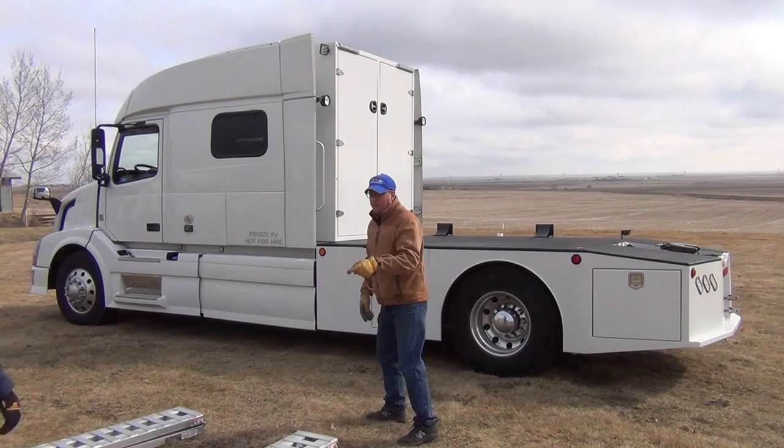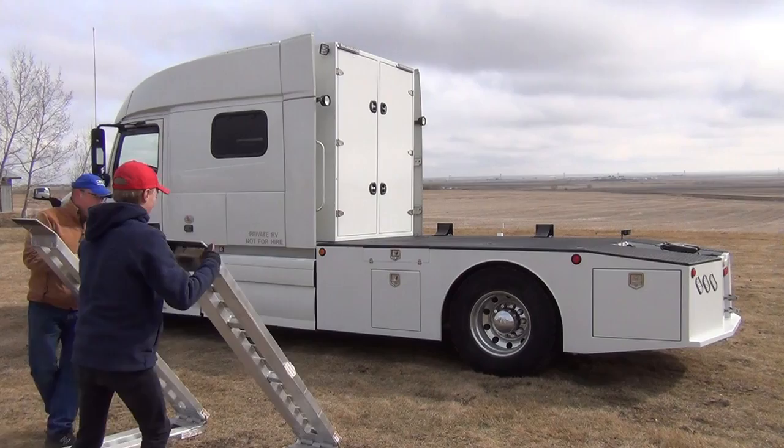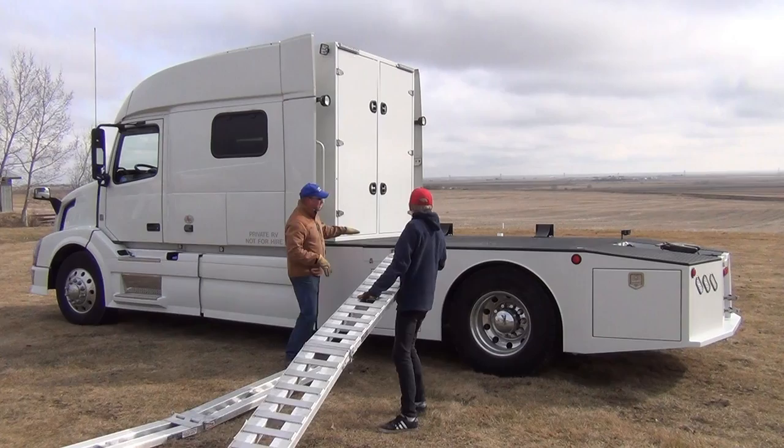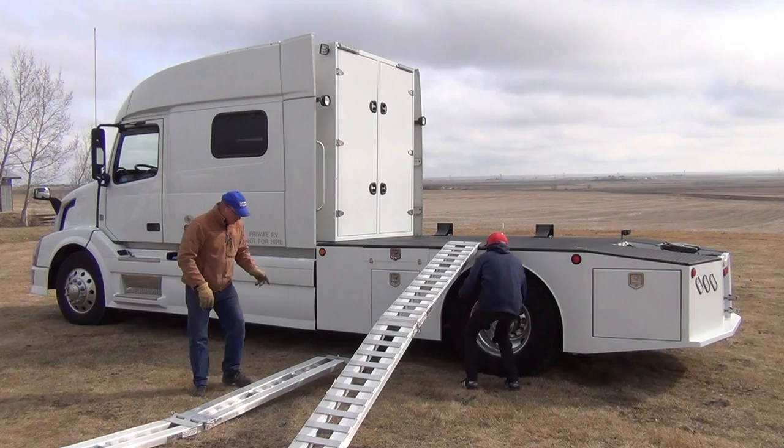At RV Haulers, we build two kinds of beds. The one that Evan and I are going to demonstrate today — let's put the ramps up, Evan — is the one that uses the ramps. It's certainly the less expensive solution compared to our Phoenix bed. We also have one that is a hydraulic bed that lifts up and comes down on the ground. But this one is the ramp bed.